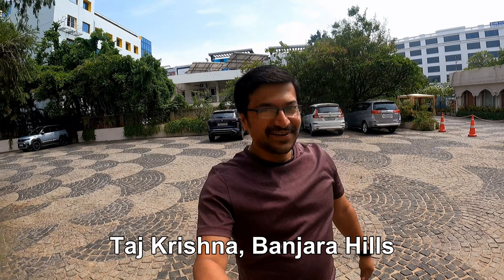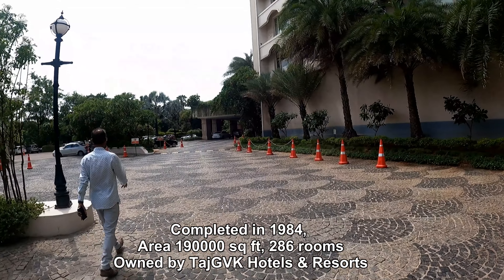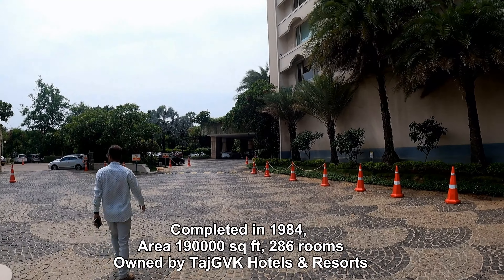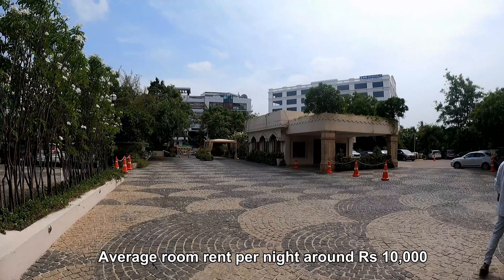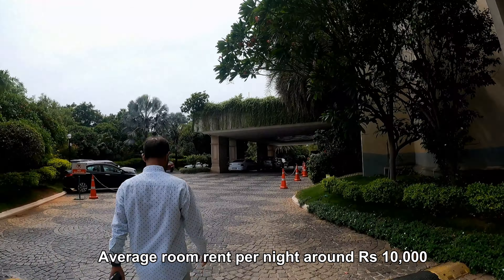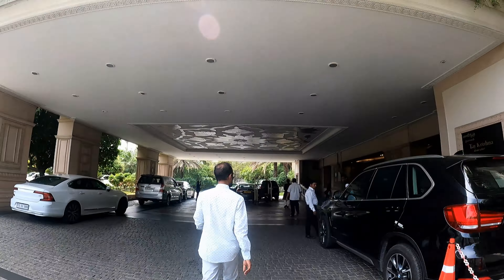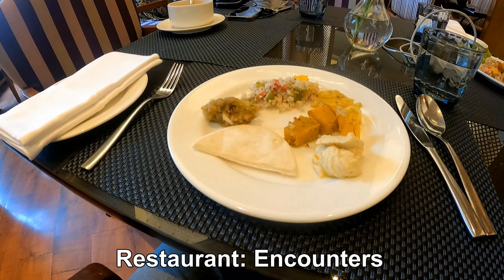We have reached Taaj Krishna, Banjara Hills. This is a premier five-star hotel property, and we have to rush because these are the last hours of the buffet here. Friends, we have started the buffet.